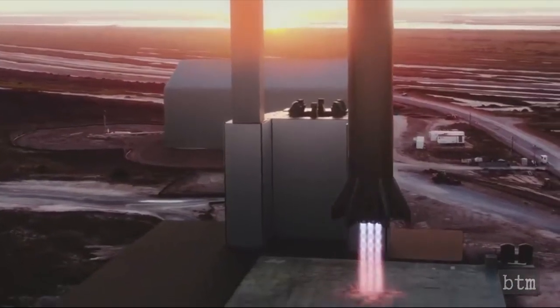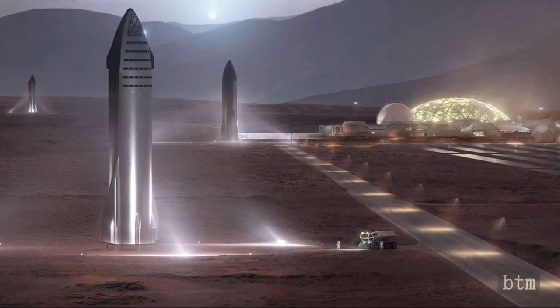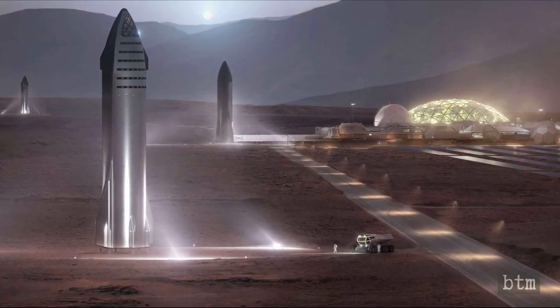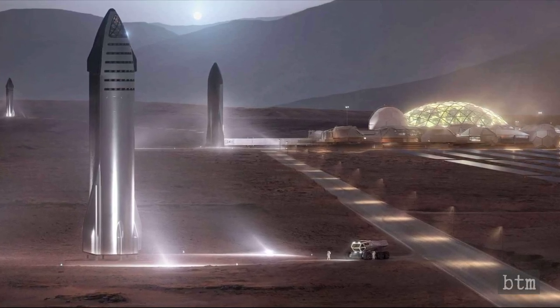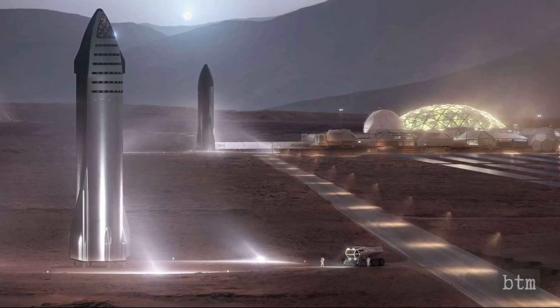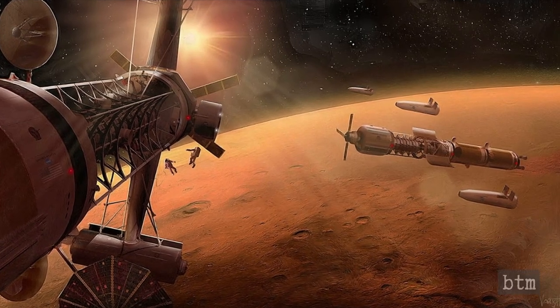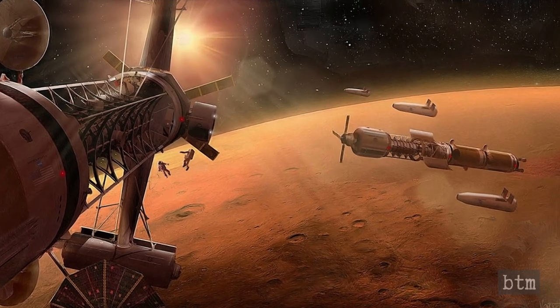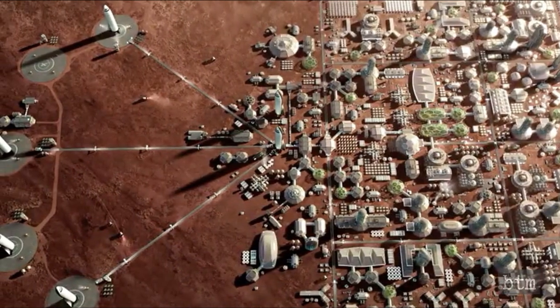SpaceX plans to phase out all of its other spaceflight hardware over time, handing all duties over to Starship and its Super Heavy booster. Musk has said the lifetime of each Starship will be around 20 to 30 years, like an aircraft. Around three Starship flights will launch from Earth per day — roughly 1,000 flights per year — each with a capacity of more than 90,000 pounds. By continuously ferrying people the 180 million miles to Mars, Musk is predicting 1,000 human inhabitants by 2030 and around 1 million by 2050.